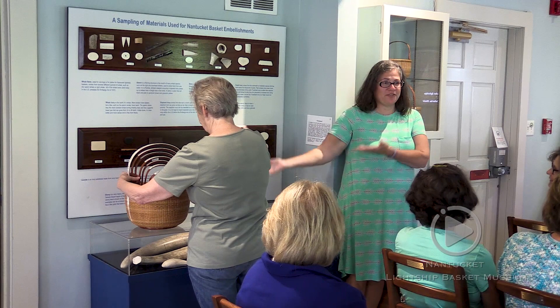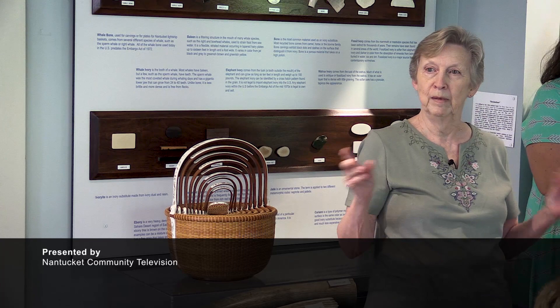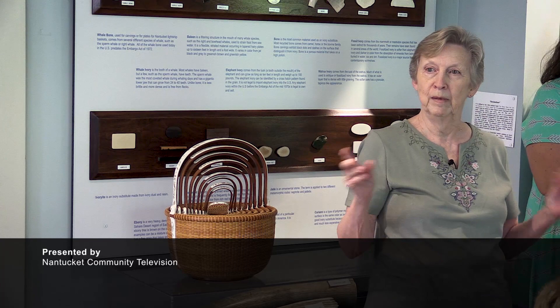Thank you very much to Kathleen and Knapp. Please enjoy the show and tell. And the other thing I always say whenever I give a talk at the museum: if you're not a member, you need to be. Please get a membership form, sign up, get on our news list, and support the museum — it's important.